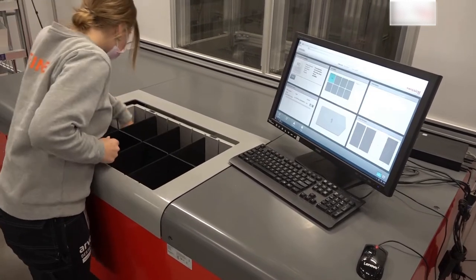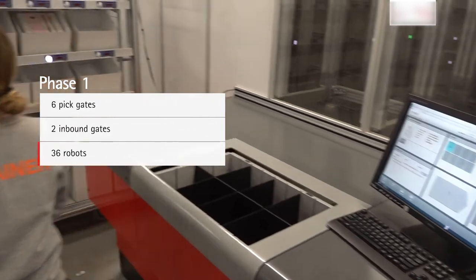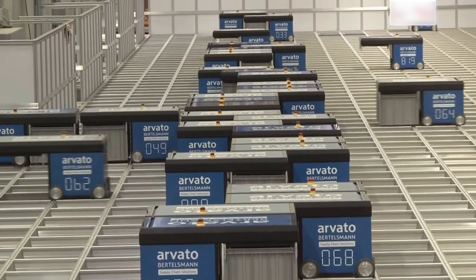In the first phase, we bought the AutoStore with six picking ports, two inbound ports and 36 robots. We already had a phase two in mind for later if the customer continued to grow.